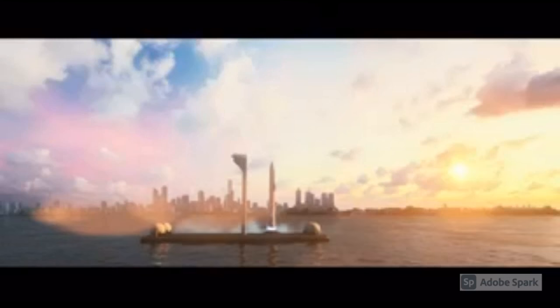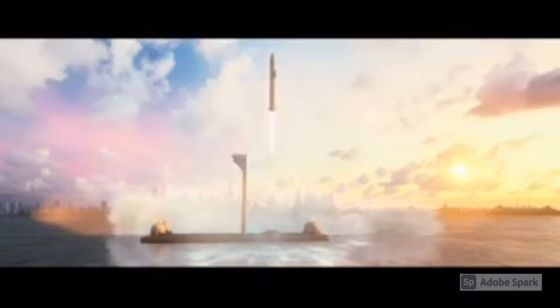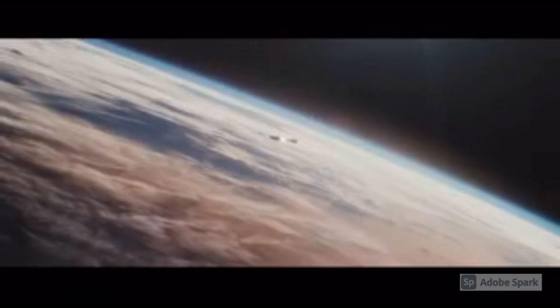SpaceX intends this approach to bring significant cost savings, which will also help the company justify the development expense of designing and building a new launch vehicle. In addition to orbital spaceflight missions, Starship is considered for the point-to-point Earth transportation market, with 30 to 60-minute flights to nearly anywhere on the planet.